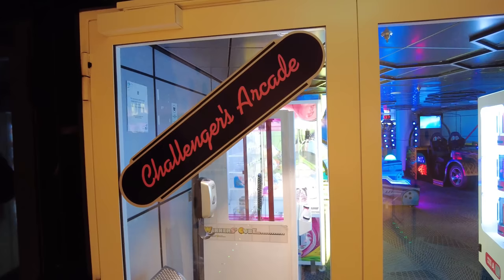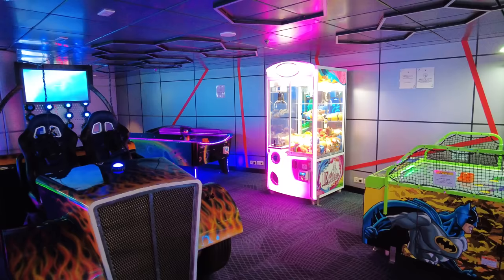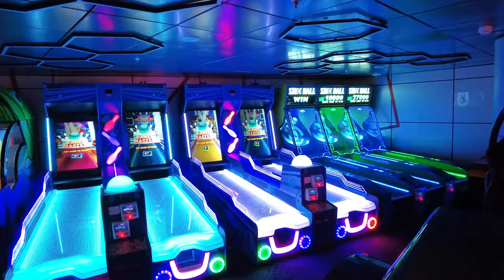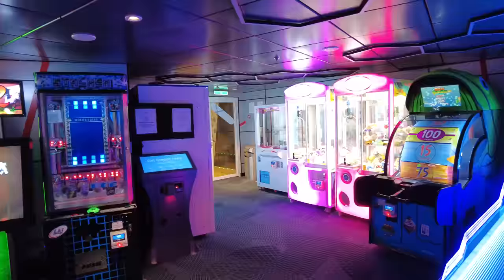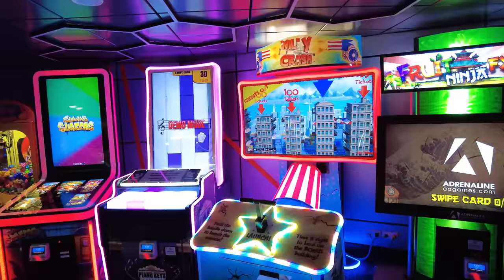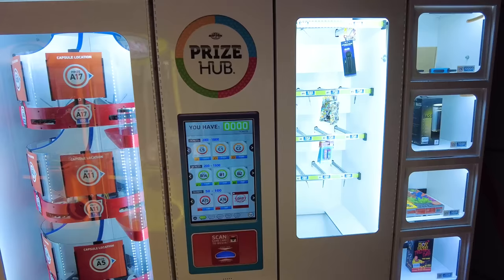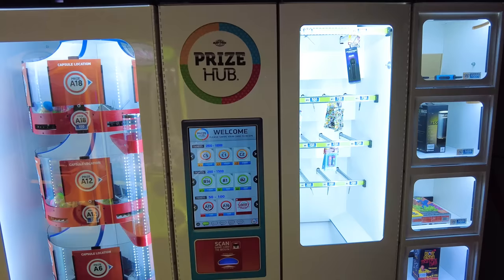Challengers Arcade is on Deck 12 in the back of the ship. The arcade costs extra — you'll find video games, air hockey, skee-ball, basketball, racing games, and plenty of claw machines. You can pre-purchase credits before the cruise, but I don't actually recommend it because of varying denominations. Your best bet is to scan your SeaPass card as needed when you want to play.